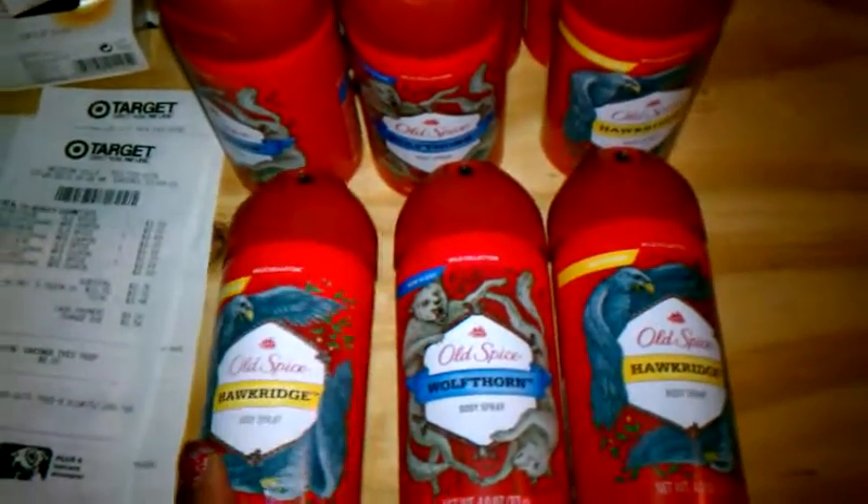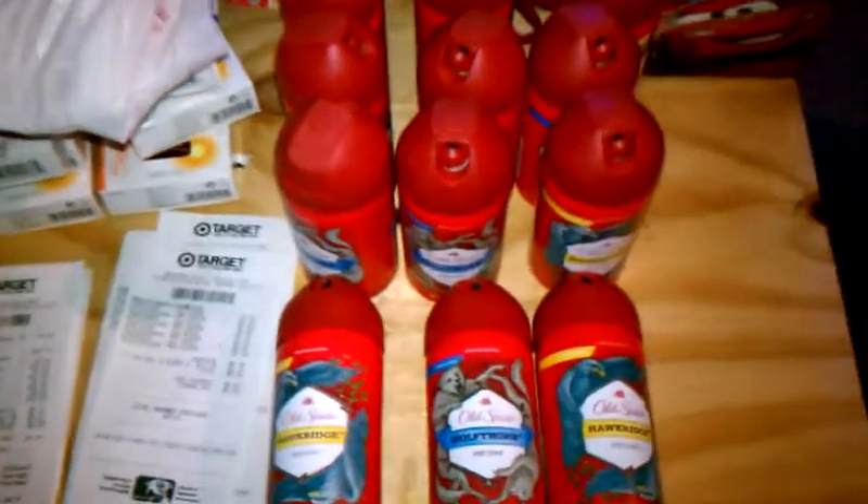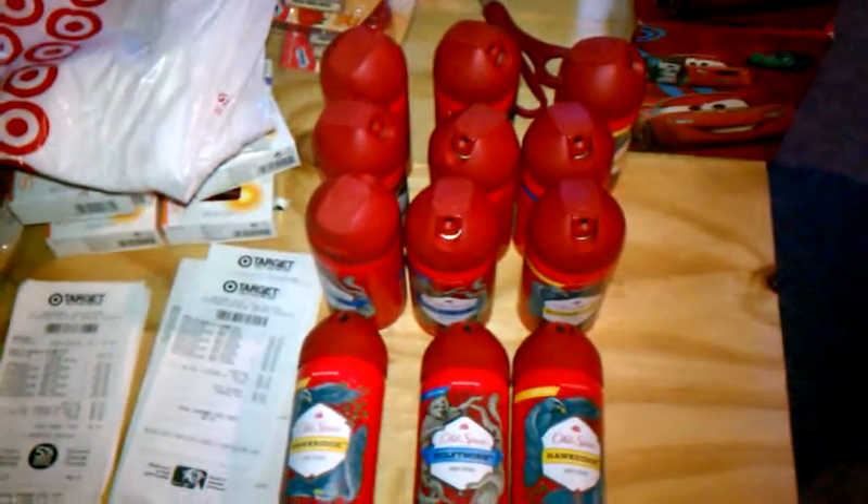I had to check out three times because my Target only lets you use four coupons in a transaction. So each time I checked out it was $3.46 for four of them, which is an awesome deal.